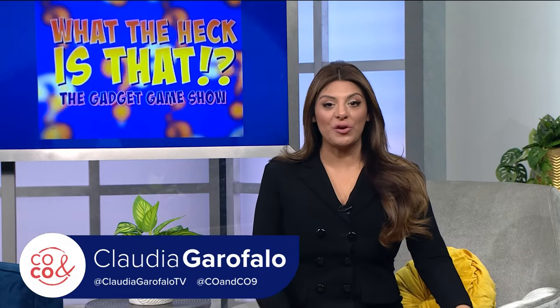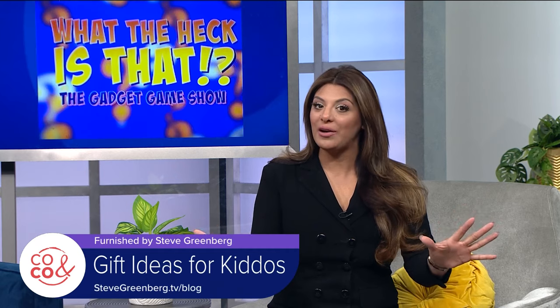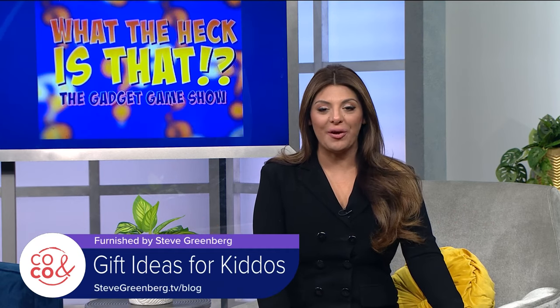Yesterday I was out shopping for some holiday gifts and there are a few people on my list that are a bit tricky to buy for. For that we're going to turn to gadget guru Steve Greenberg for some inspiration.